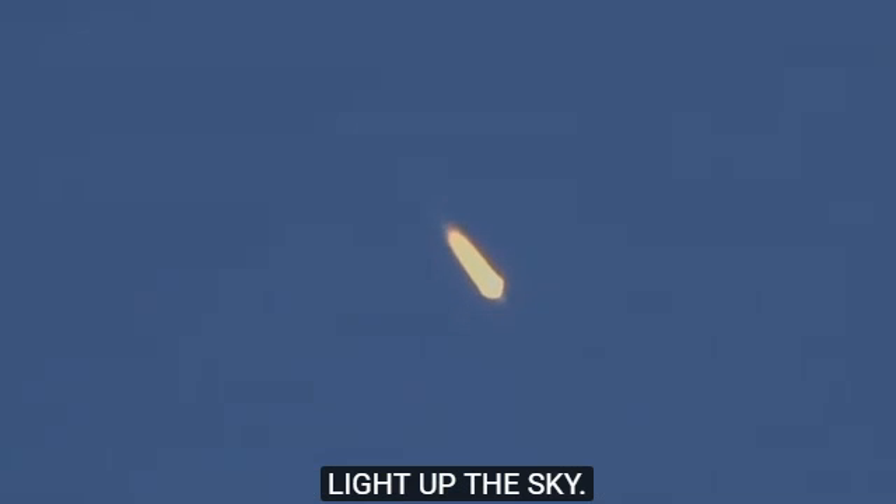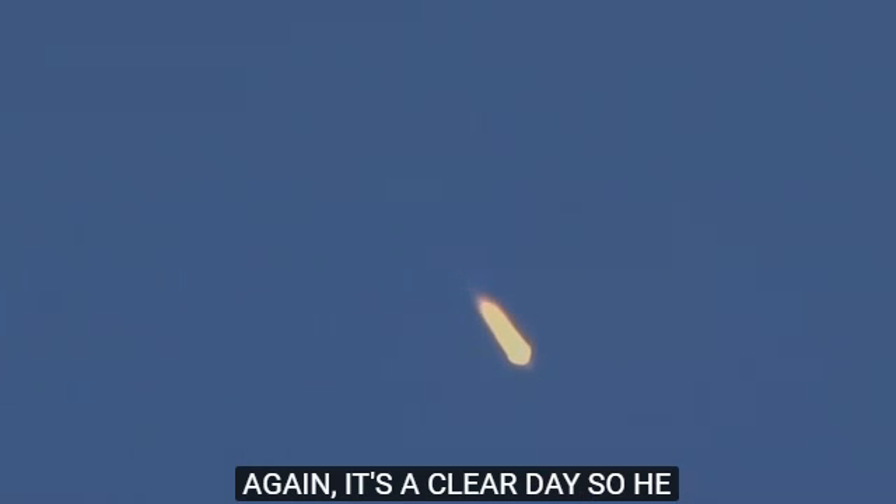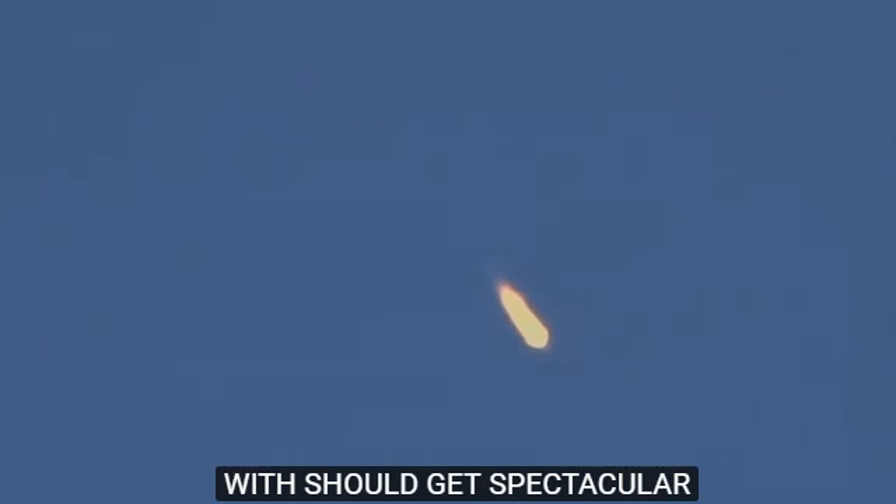Still getting good performance calls. The crew feeling good as they light up the sky over Baikonur. It's a clear day, so we should get pretty spectacular views of the rocket as it makes its eight minute, 45 second climb into orbit.